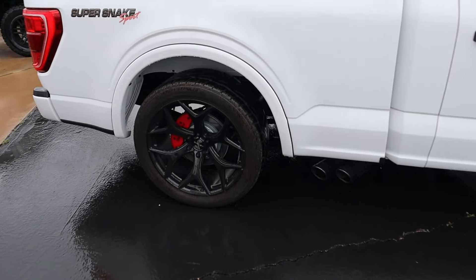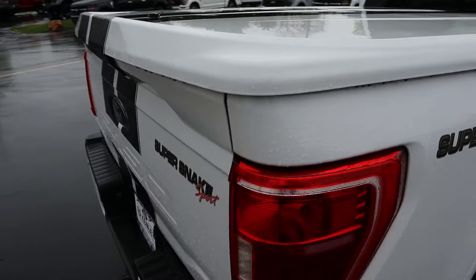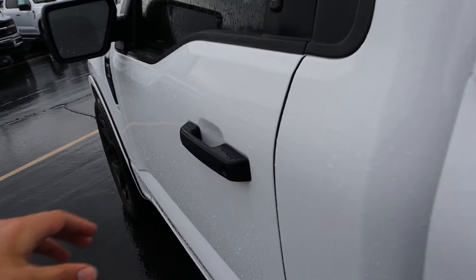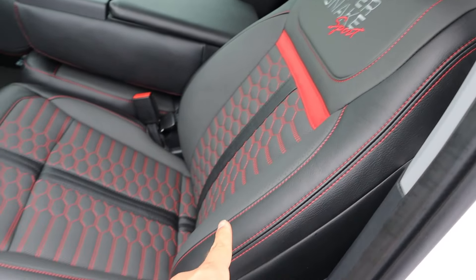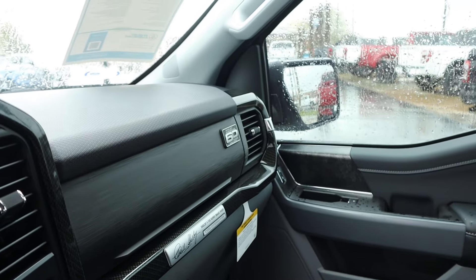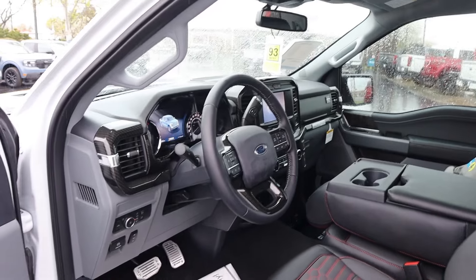They also upgrade the suspension. It's lowered, and you've got upgraded adjustable shocks. More Super Snake badging there. You've got this cap here on the bed, and the stripes go all the way down to the back — pretty cool. They also upgrade the interior. Normally this has a very base interior because it's a work truck, but they upgrade the seats, the pedals, and add carbon fiber trim. They give you a cool plaque, and since this was a '22, you get the 60 Years plaque as well.